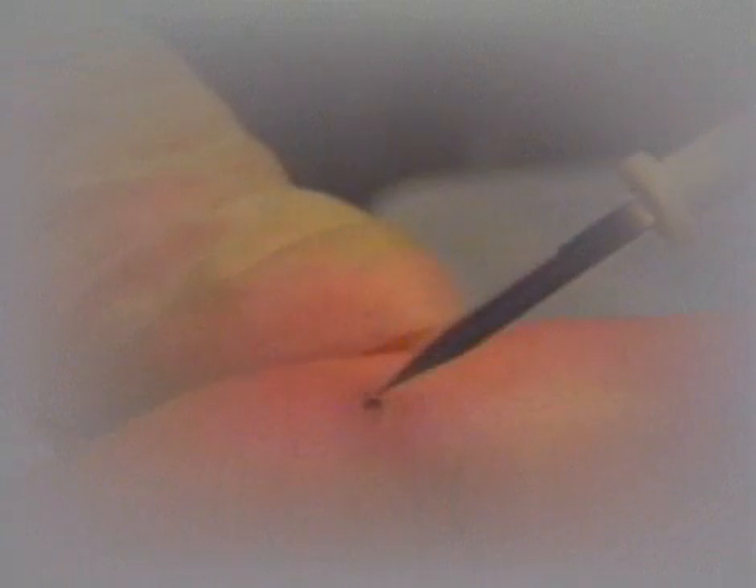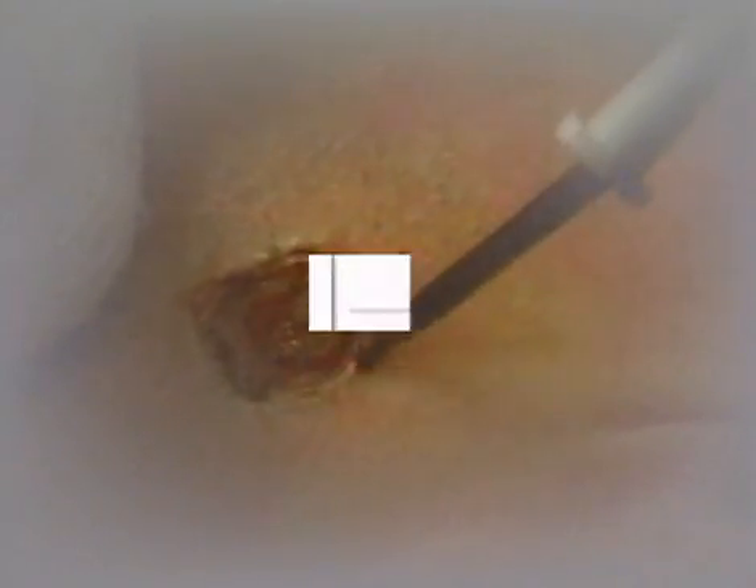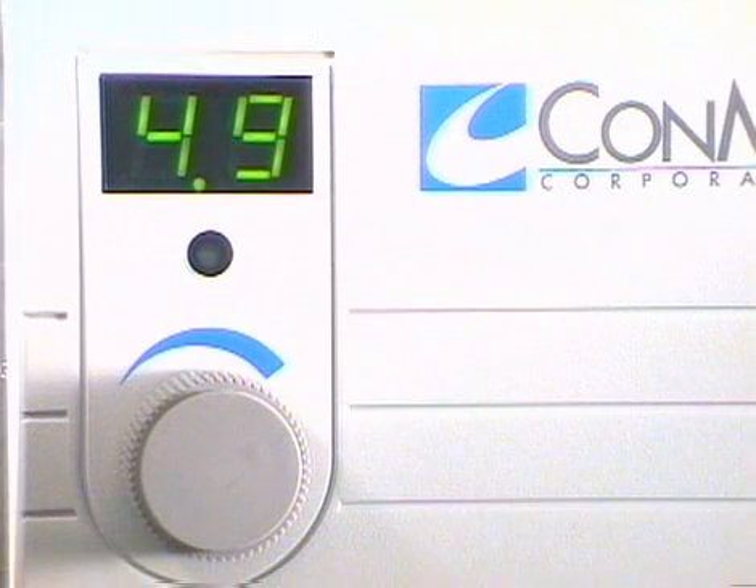Whether it's full power for broad surface coagulation or low power for delicate facial procedures, the Hyfercator 2000 provides the precision you demand, giving reliable, reproducible energy output with the exact same current each time you use a particular setting.